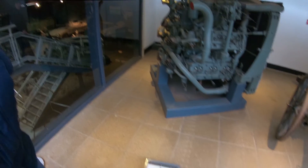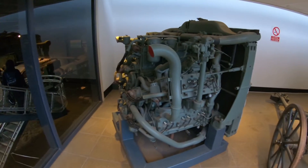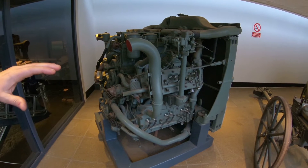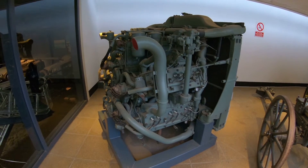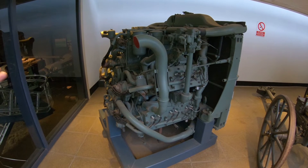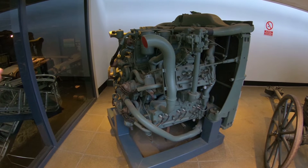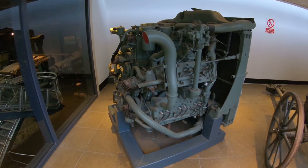We've got a Chrysler A57 multibank engine here — same sort of thing you'd find in the Shermans. Basically you've got five engines all bolted together, done by Chrysler. You also had the Detroit diesel, the radial engine, and the Ford lump — all different engines in different variants of the Sherman.